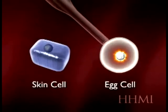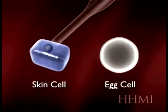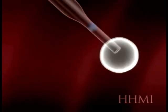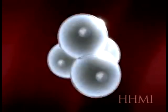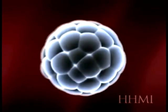Somatic cell nuclear transfer is going to be used to make an embryonic stem cell. The egg cell has its nucleus removed, and the nucleus from a skin cell is then injected into that egg. That egg can then initiate development by dividing, making a blastocyst — with important reprogramming phenomena occurring, the details of which are still unknown. The cells continue to divide to make a blastocyst with an inner cell mass, from which an embryonic stem cell can be derived.